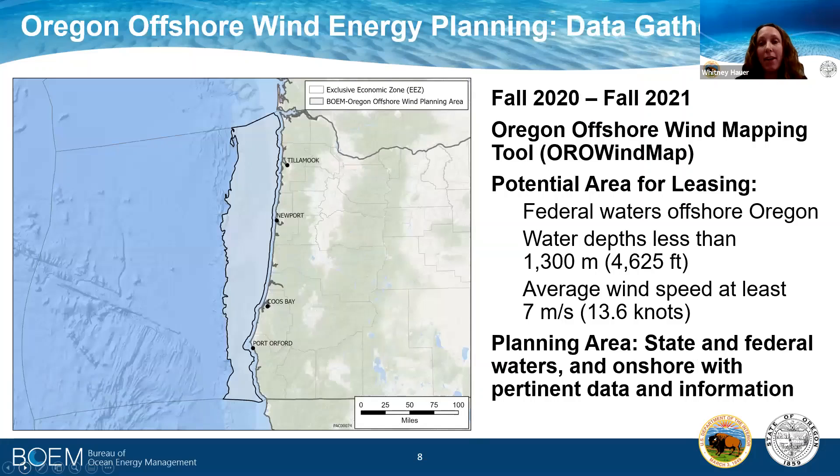As detailed in the plan, the data gathering effort is roughly a 12-month process, starting from the finalization of the data gathering plan in fall of 2020 and running through fall of 2021. The Oregon Offshore Wind Mapping Tool, or ORA Wind Map, is the tool that BOEM and the state are using to collect data and provide data visualization to the public. The potential area for leasing is in federal waters offshore Oregon, where offshore wind is economically and technically viable in water depths of less than 1,300 meters and with an average wind speed of at least 7 meters per second. As shown on the map on the left, this planning effort covers the entire coastline, and the planning area is larger in that data is being collected from both state and federal waters and onshore with any relevant data to inform offshore wind energy development.